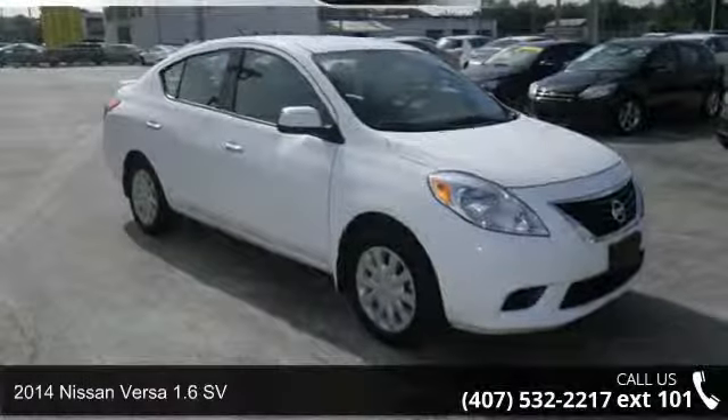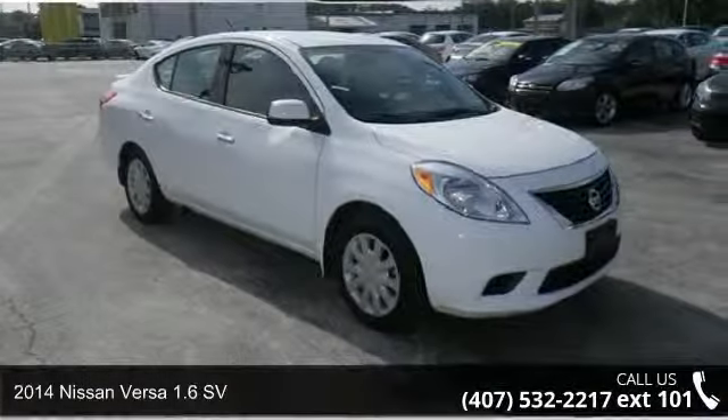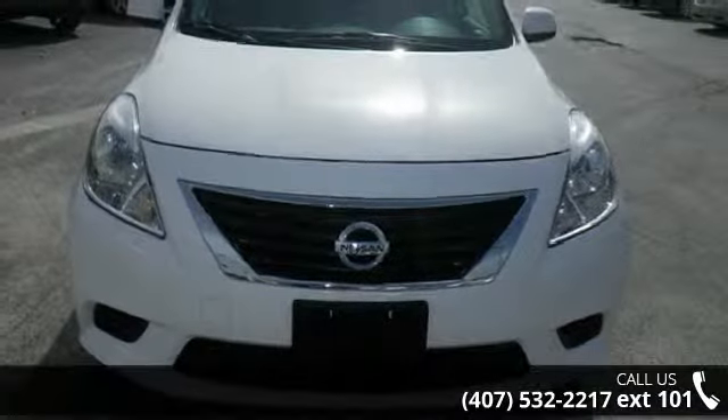Imagine yourself in this 2014 Nissan Versa. If you are looking for a first-rate auto, this one could be yours today.